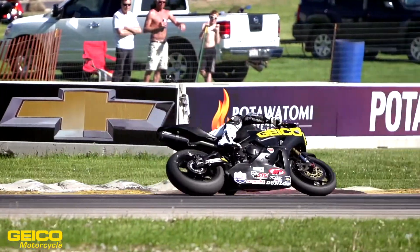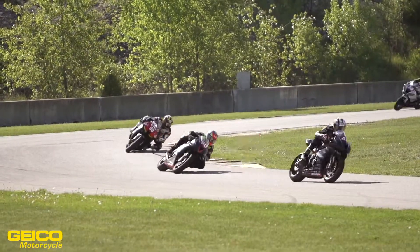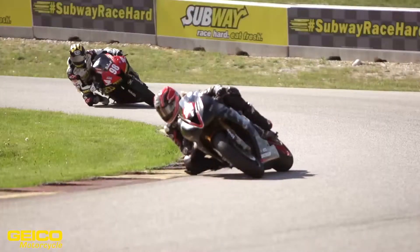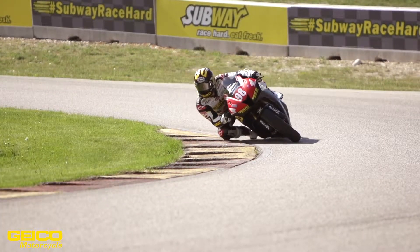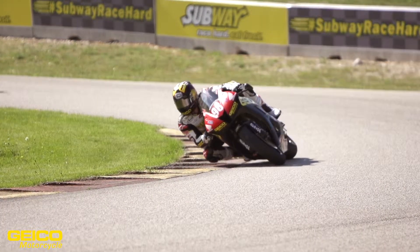We're still changing stuff on the chassis. Most of these guys have been on their bikes for three, four, five years, and by that time in the development cycle, you've got everything. You show up, you roll out, you've got the setting. Here, we're making wholesale changes trying to figure things out.